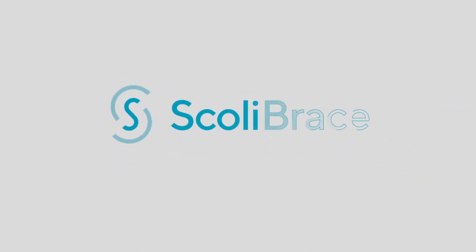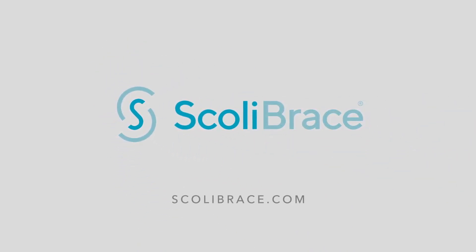For more information about Scoli brace and to find a provider near you, visit scolibrace.com.